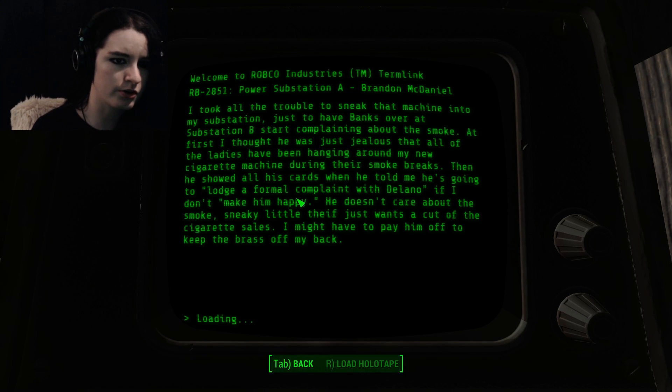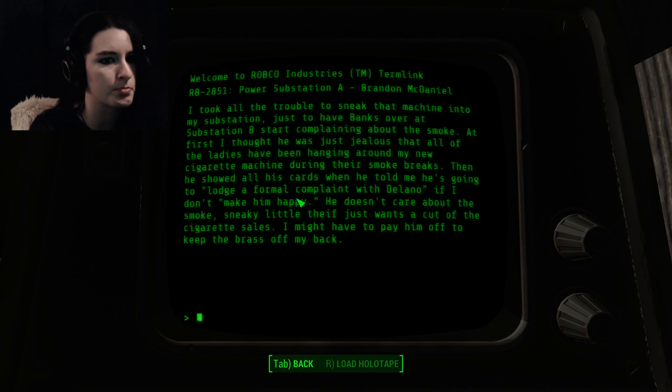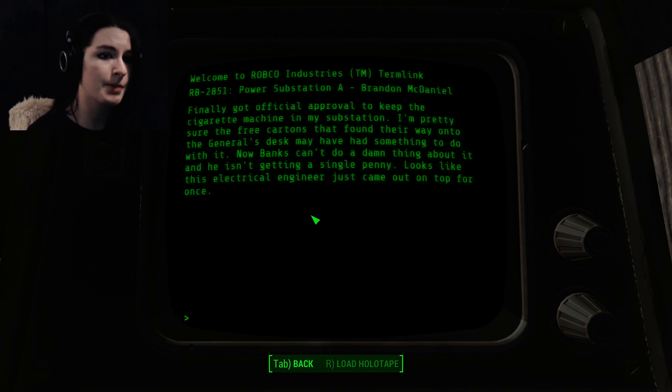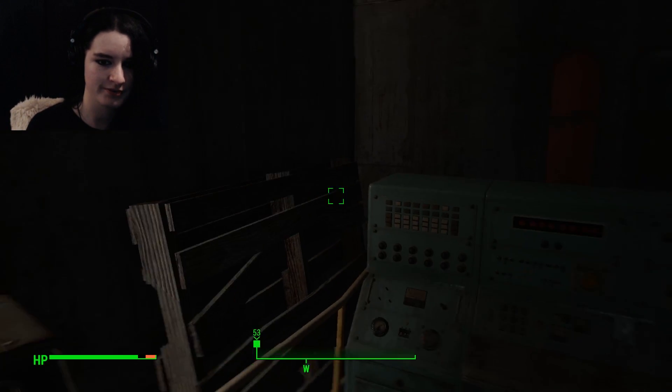After talking to Sharpley during my smoke break, I thought of a way to turn my isolation into an advantage. I've got a buddy in the civilian service who works for a vending company, and he reckons I can make a few bucks if I stick one of his cigarette machines down here. BANKS over substation B started complaining about the smoke. He showed all his cards when he threatened to lodge a formal complaint with Delano — he just wants to cut out the cigarette sales. Finally got official approval to keep the cigarette machine. Looks like this electrical engineer just came out on top for once. Wow, that is some drama.